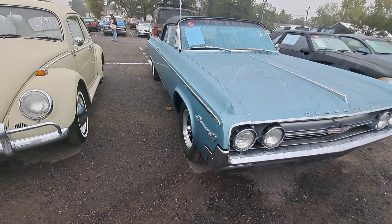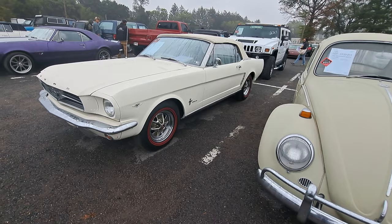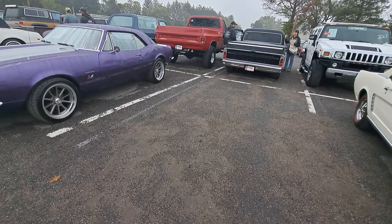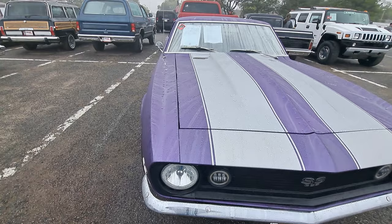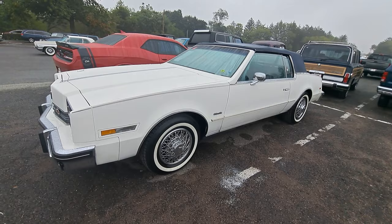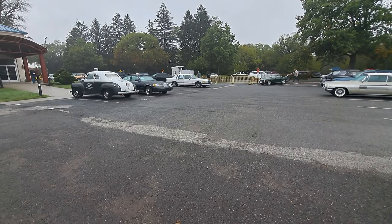That one's already sold - a Volkswagen Beetle. Nice little 289 Mustang convertible, this one's a 1965. Big block Camaro 396 SS, good-looking purple and silver. It's a 67 - that one's already sold too. Looks like we've got quite a few trucks in the next aisle. There's an Oldsmobile Toronado, a Dodge RT. Got a cool little Plymouth police car there - it's a coupe.